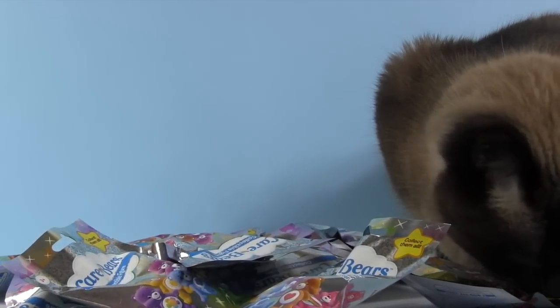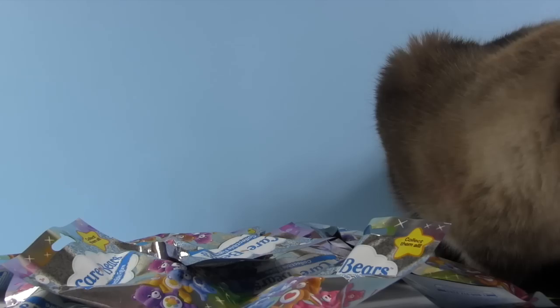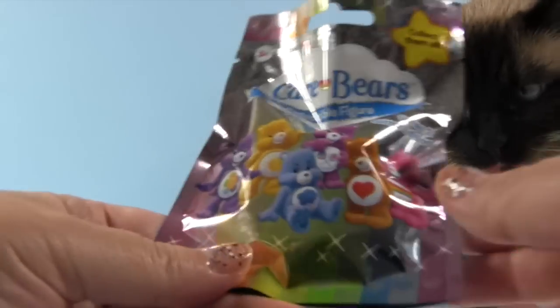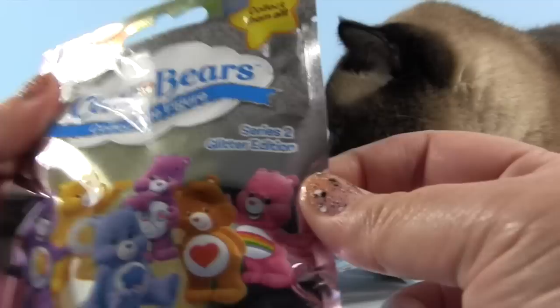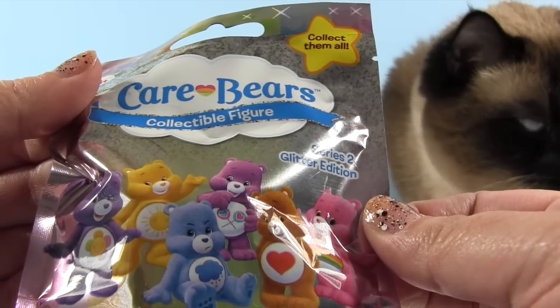Hey everybody, it's Shannon. And Paul. And Simon. Simon was so excited to find out that we are here with brand new Care Bears. Brand new Care Bears - the return of Tennis Racket Bear!